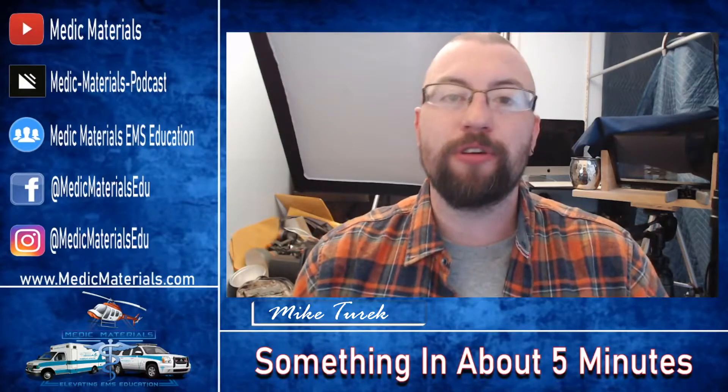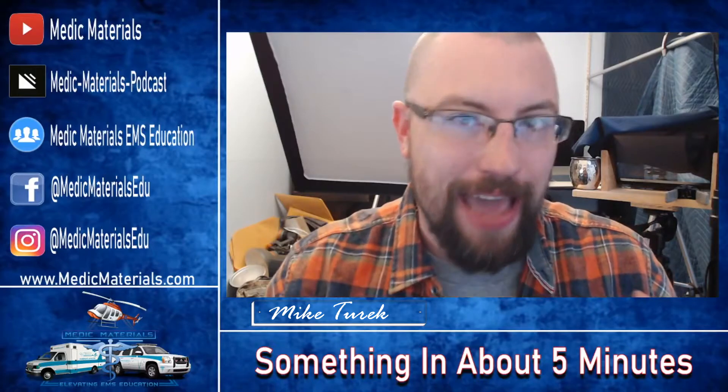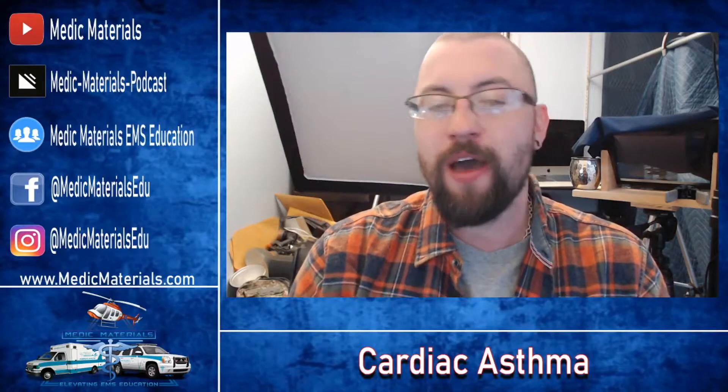Welcome back to another something in about five minutes. This week we are tackling cardiac asthma. Cardiac asthma is a symptom — a respiratory symptom of a cardiac problem. It is not a disease process on its own. That is pivotal to understand here.